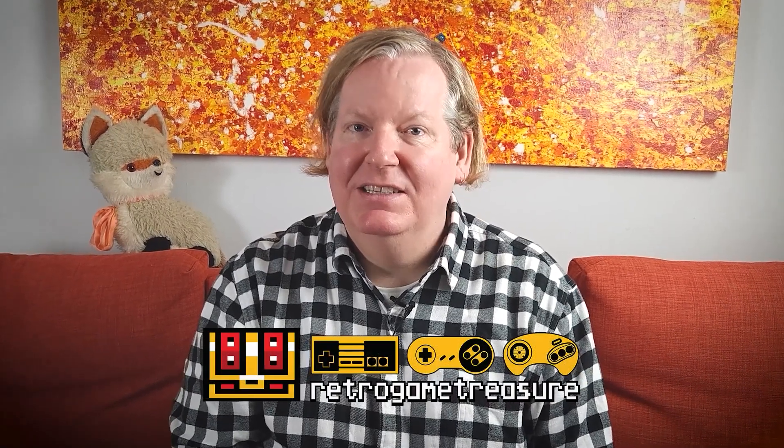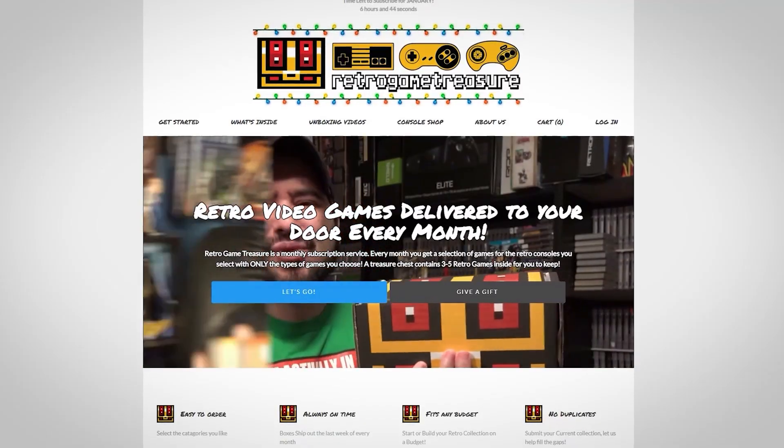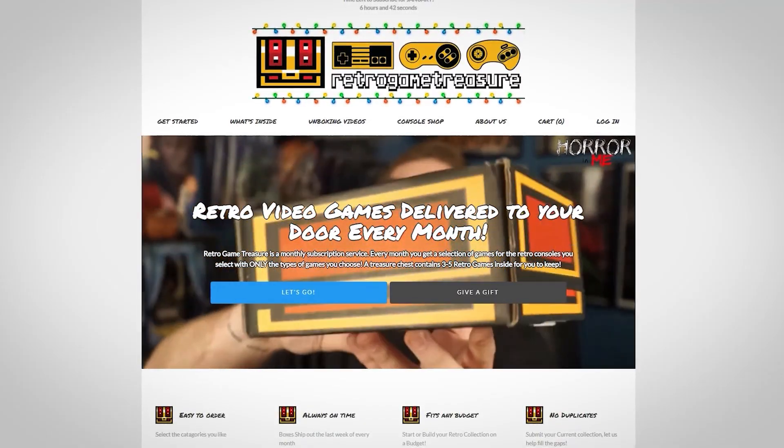Today we're going to try out the Retro Game Treasures Subscription Box — see how easy it is to order, the quality of the box, and if I think it's worth it. Let's start with their website. I'll provide a link in the video description.